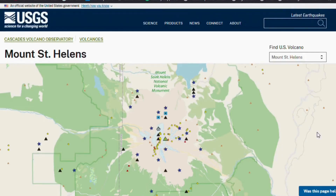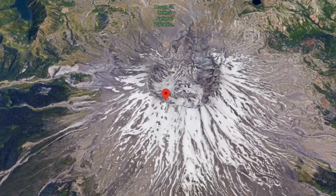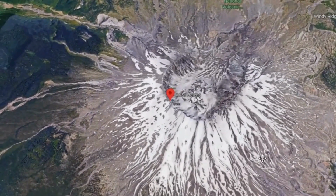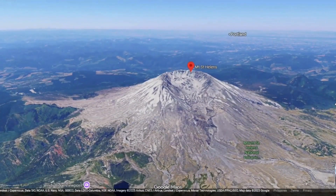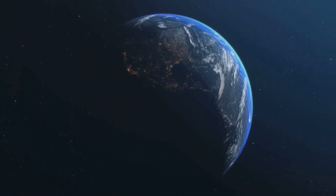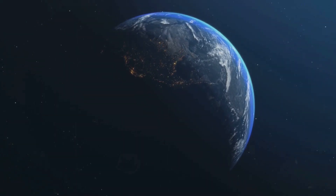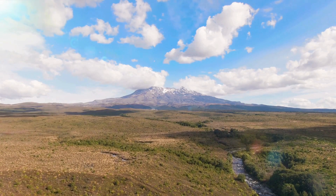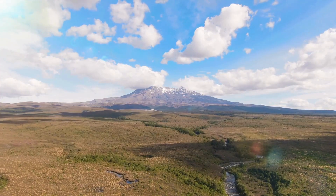As the swarm continues, seismologists watch carefully for changes in frequency, magnitude and depth. A swarm that migrates upward over time is particularly concerning, as it may signal magma moving toward the surface. So far, reports suggest most activity remains at mid-crustal depths, but the system is dynamic. The swarm may fade as stresses relax, or it may evolve into a longer-term intrusion. The large tectonic earthquake has highlighted once again how connected the planet's systems are — a rupture far away can awaken volcanic centers, revealing the delicate balance of forces always at play. The central question remains: is Mount St. Helens simply groaning in adjustment to tectonic stress, or is this the early stage of a magmatic reawakening?